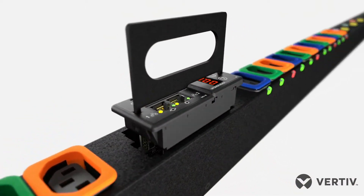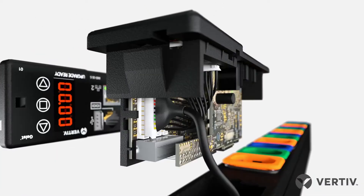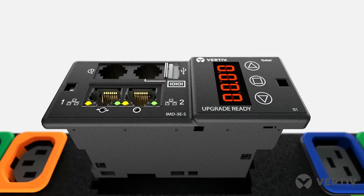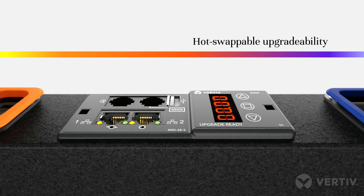Vertiv Geist RAC PDUs come with an IMD, or interchangeable monitoring device, that is upgradable to add enhanced capabilities and features as technology advancements are made. The monitoring device is hot-swappable, so upgrades can be made without any disruption.